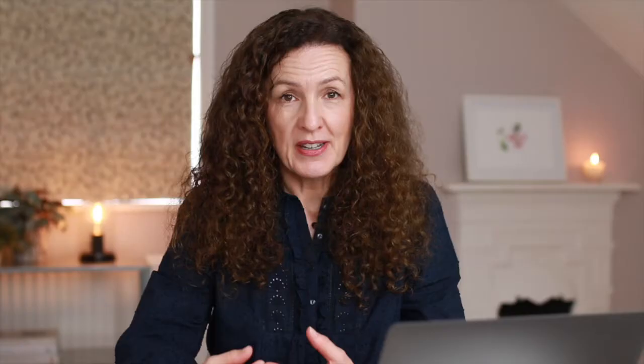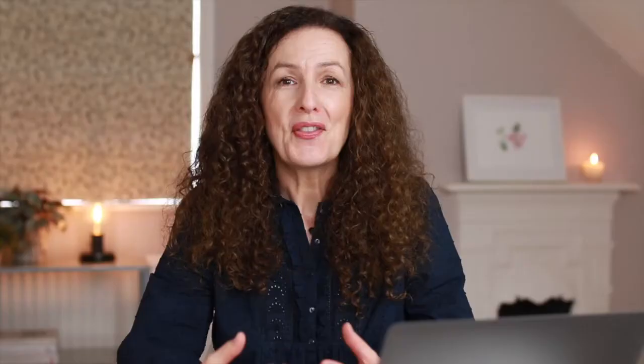The first few tips relate to what you should do before your shoot, and the first one is to create an inspiration mood board. A really good place to start is Pinterest — you can put in search terms such as 'personal branding' or 'photo shoot for personal branding' and bring up some shots of what you are looking for.